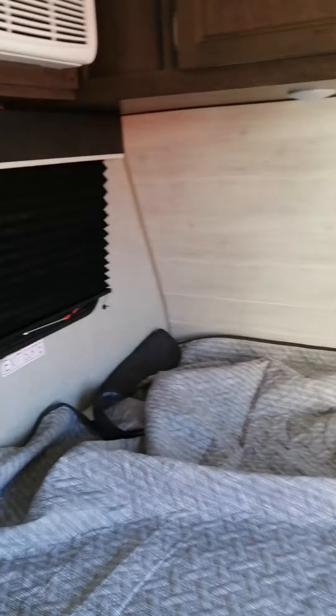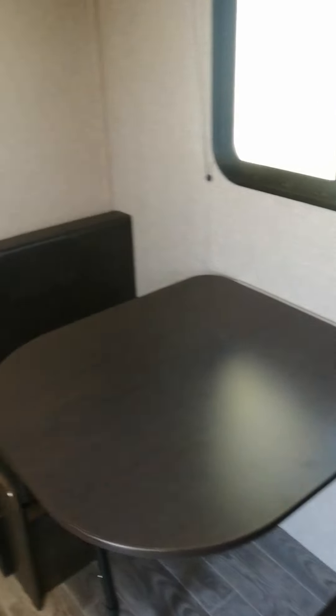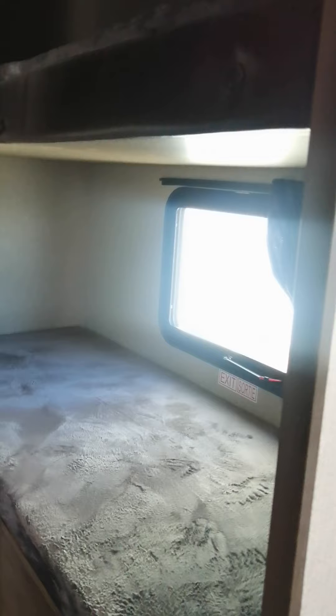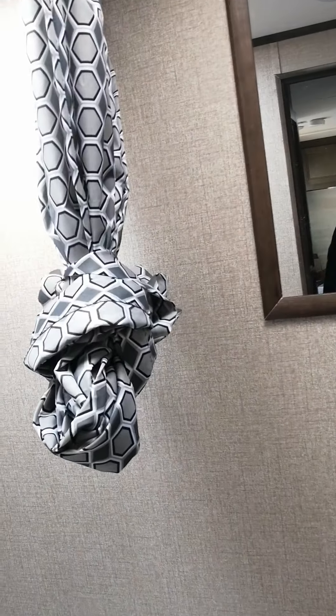You have a nice queen-size bed up in the front, plus a really nice dinette. I'm a bigger fella and I can fit in there. Beautiful kitchen. Beautiful bunks with an exit window at the bottom — they're real nice.